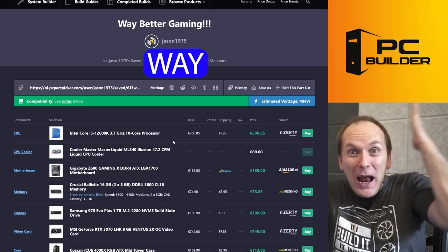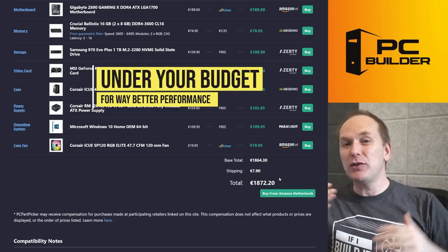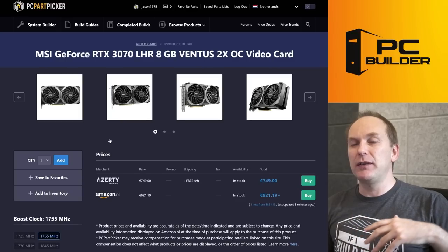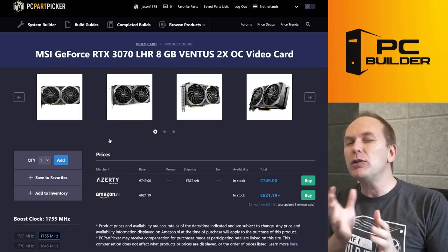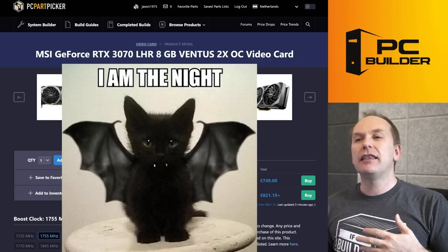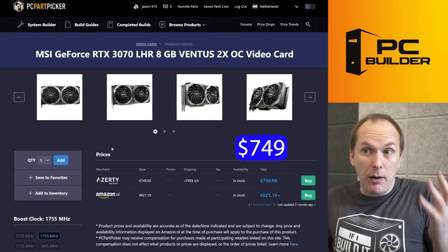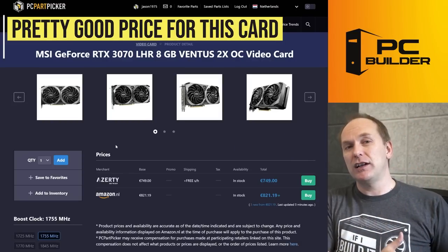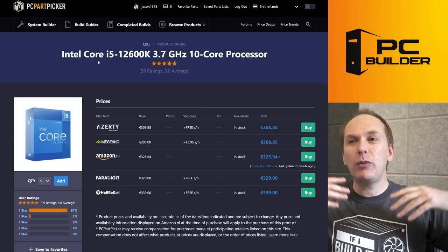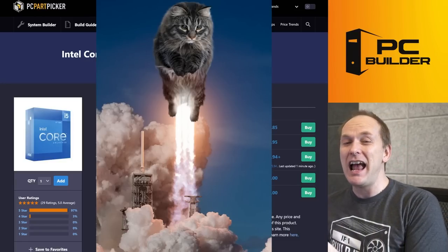I call this 'Way Better Gaming' — because it's way better gaming. We were able to do this for almost 100 euros less than they were spending, and you're going to see we got a ton more performance. The first thing I did was build around the biggest graphics card I could fit: the GeForce RTX 3070 for 749 euros. As long as we ditch the all-black requirement, this is a great card with massively more performance than the 3060. Then on the CPU side, we went with the i5-12600K for less money than the i7-11700K.